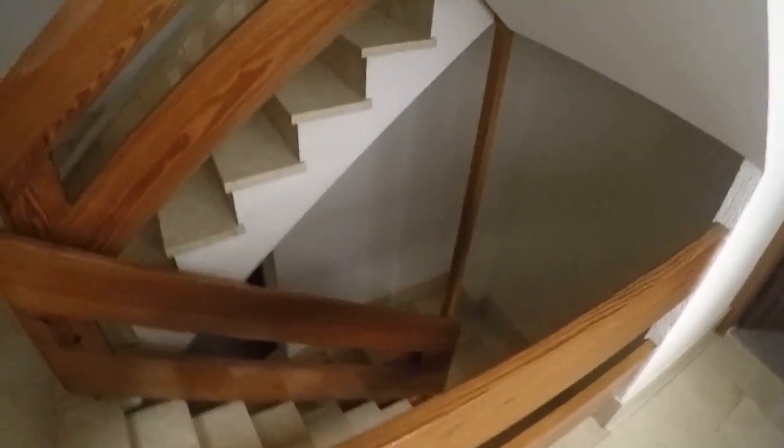I'm here in the corridor of the building. This is the elevator, and these are the stairs. We are on the fifth floor, and this is the door of the house.